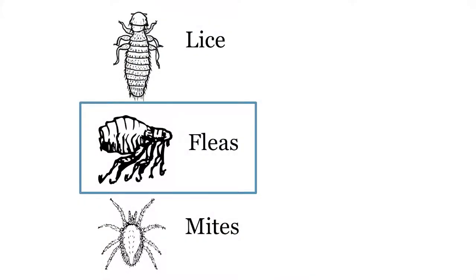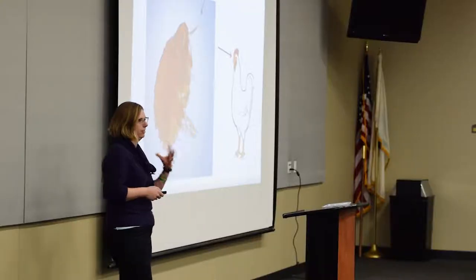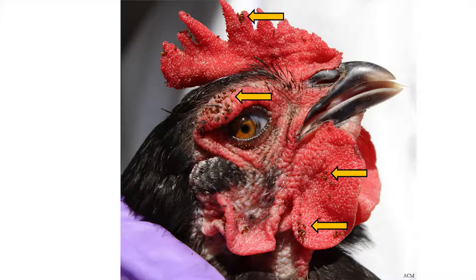Moving on to fleas. There's really only one species of flea associated with chickens and poultry — the stick-tight flea. Bad news: they're not chicken-specific. If you have other animals on your property, it can be a problem for them as well. These fleas have very long mouthparts. Unlike cat or dog fleas that feed periodically and hop around, stick-tight fleas actually embed in the skin. They really love the face of the chicken — the comb, wattles, and near the eyes. They also really like ground squirrels, so if you're dealing with ground squirrel issues, that can mean constant introductions to your property.